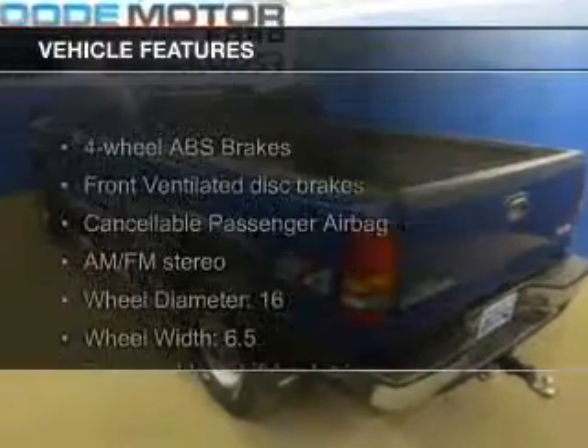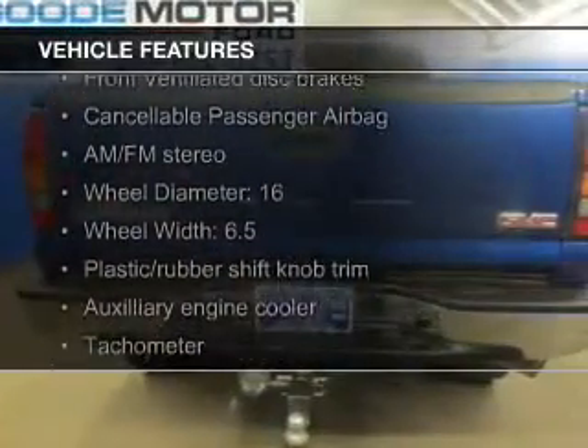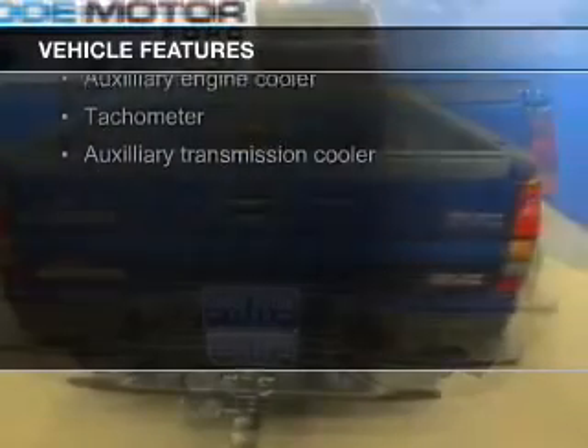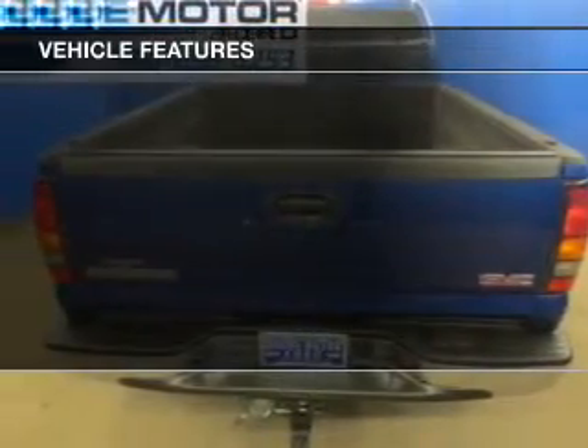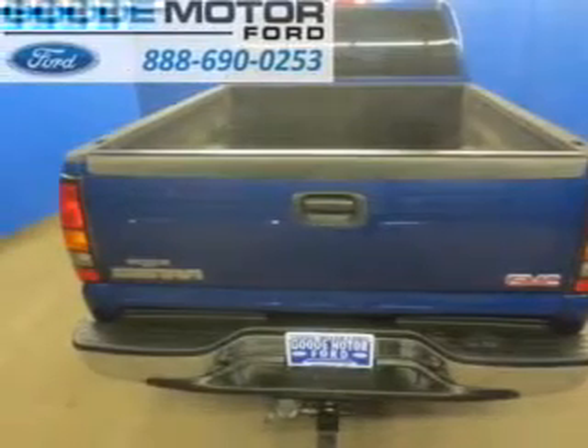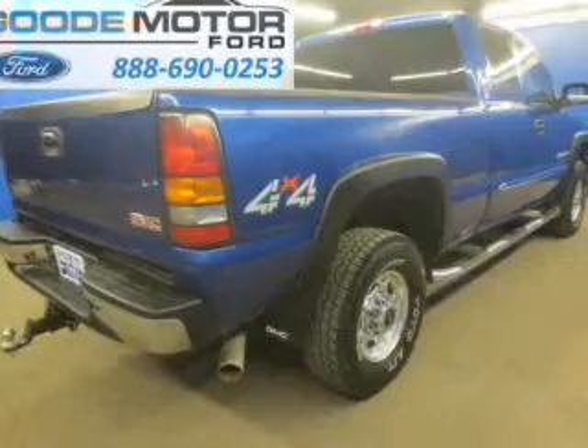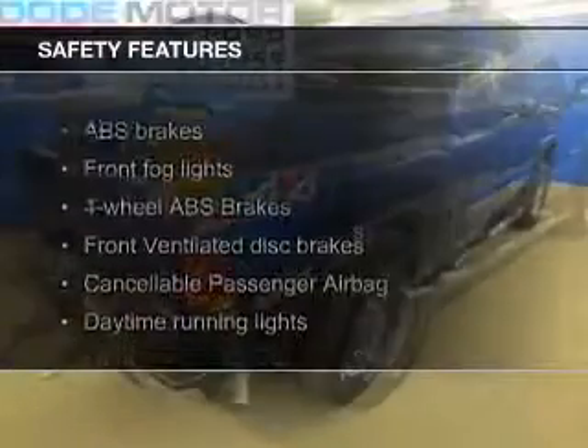The features include steering wheel controls, heavy-duty suspension, dual-temperature controls, an adjustable tilt steering wheel, an alarm system, power seats, cruise control, air conditioning, power door locks, and power windows. Safety was made a priority with these features.